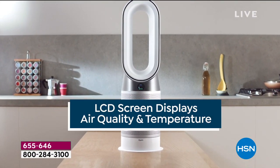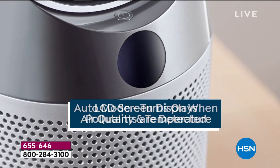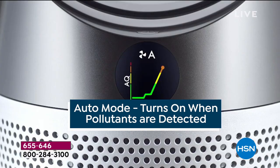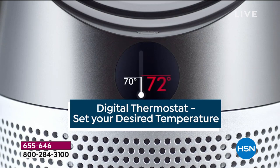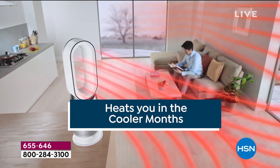This is what we do every night at midnight — we launch a brand new day, a brand new Today's Special. This one has an LCD screen that displays the pollutants in the air and automatically turns on when those pollutants are detected. It has a digital thermostat where you can set the temperature, and it'll even tell you the humidity.